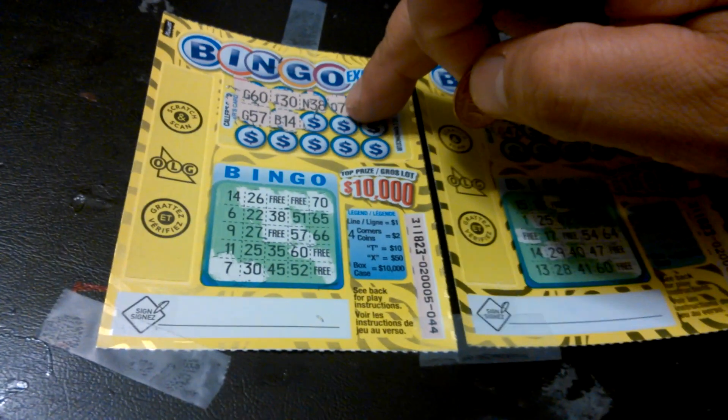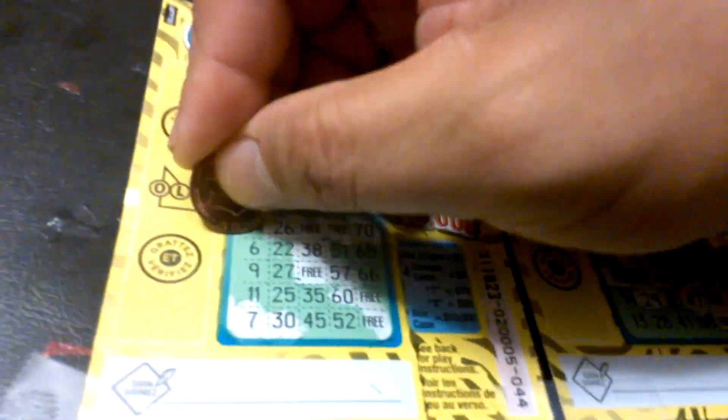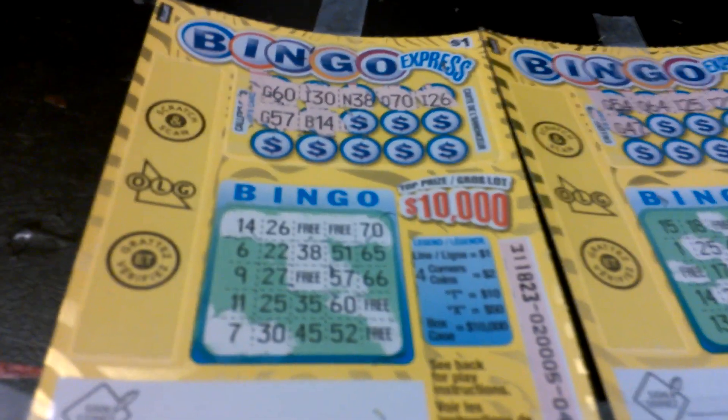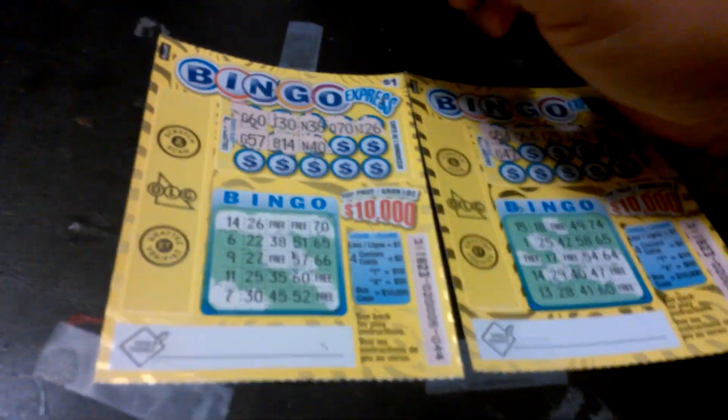Disregard the $7 — I scratched this off and I thought it was a $7, but that was actually a $70. So we're looking now for the number for B-14 on this one. We got at least $1. We got $14, we got $26, and we got $70 plus the two free boxes. So he gets at least $1. Let's see if we can get more.